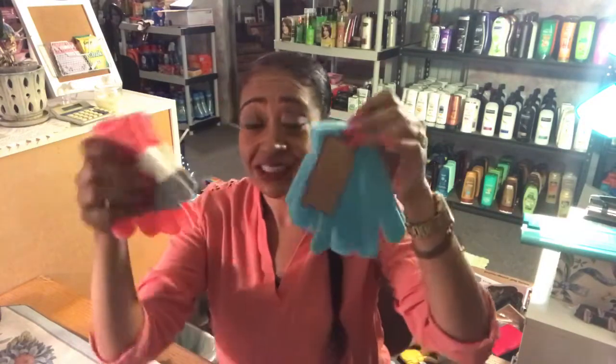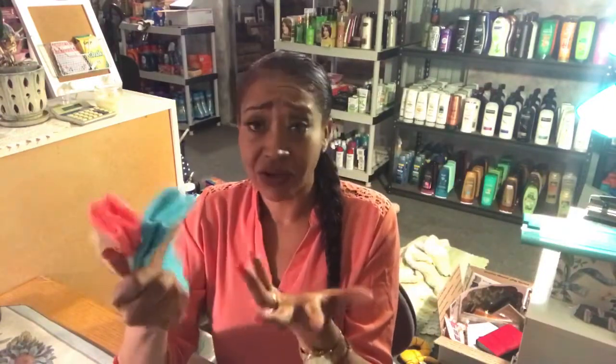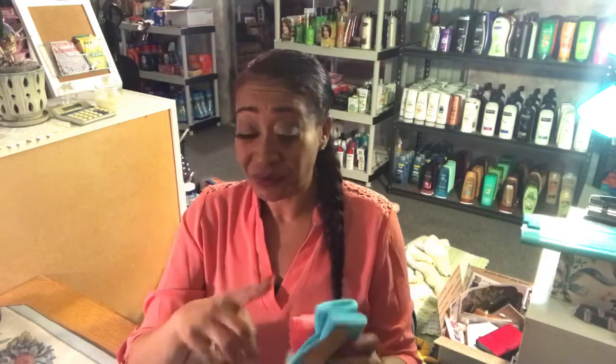I always have a problem picking for Lois because I'm like, is this boyish enough for her? I really don't know, but hopefully she likes these. These are only 50 cents, which is a really good deal for gloves. I was really hoping they had adult sizes but unfortunately they didn't, because 50 cents for gloves — I would have pretty much bought them all.